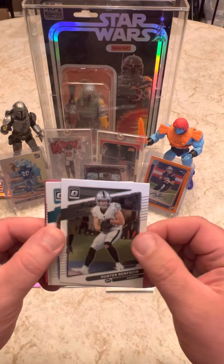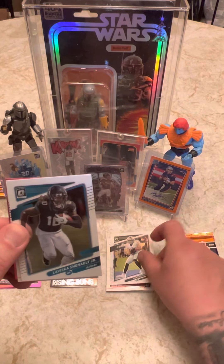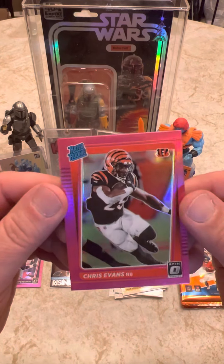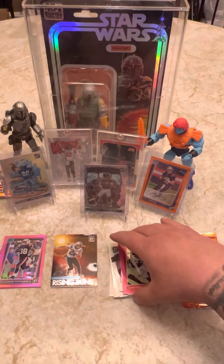I think I've pulled the best possible card I can out of this box, but we'll see what else we get. Pat Freiermuth, rated rookie. Chris Evans, pink. These don't seem too off-center. Not too bad, anyway.